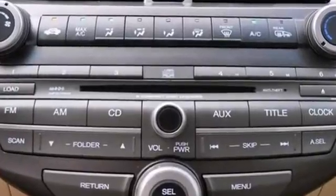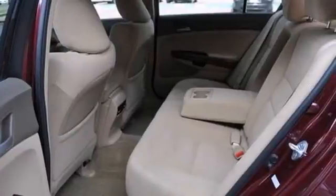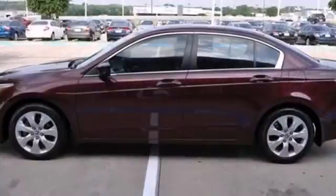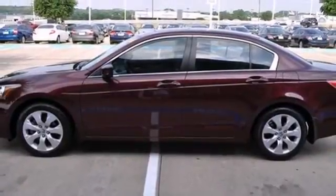The multifunction steering wheel and alloy wheels make this Honda hard to pass up. It is extra clean and is a non-smoker vehicle. Come in and take a look for yourself.